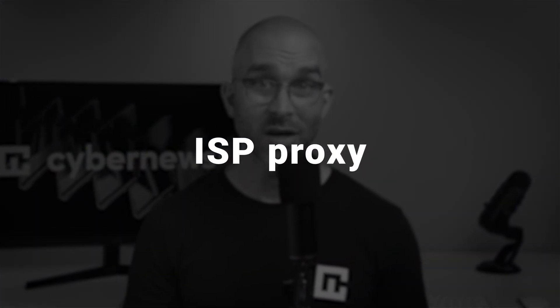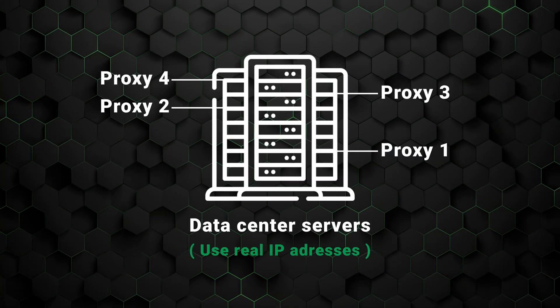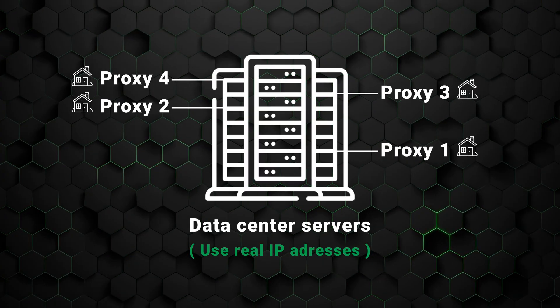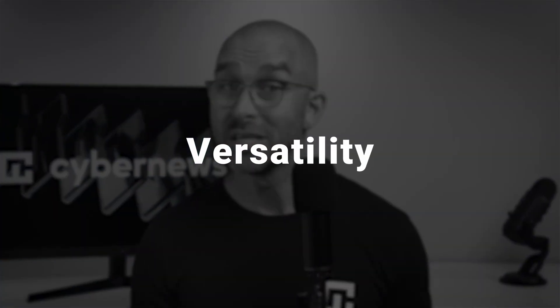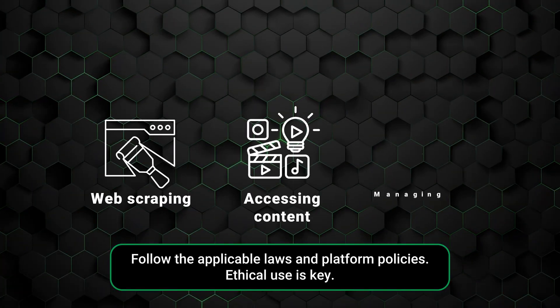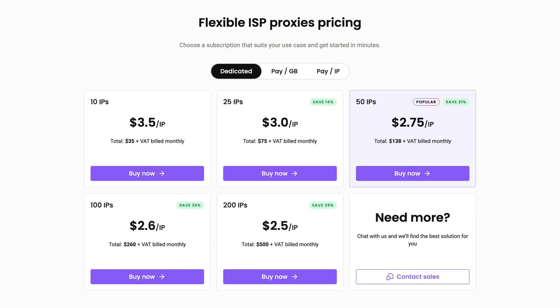Lastly, I want to talk about ISP proxies. An ISP proxy boasts reliability and speed compared to data center proxies, all while appearing as authentic as residential proxies. Generally, ISP proxies are hosted in data centers but use IP addresses provided by real network providers, making them appear as regular residential users. The strongest trait of ISP proxies is versatility — they can run on websites where legitimacy and speed are both required. It's the perfect fit for web scraping on sites with moderate anti-bot measures, accessing content, or managing multiple social media accounts. However, an ISP proxy is not as anonymous as a residential proxy, so this is worth keeping in mind if privacy is crucial. An ISP proxy also typically costs more than the other types, but that's not surprising since it offers a lot of premium functionality.